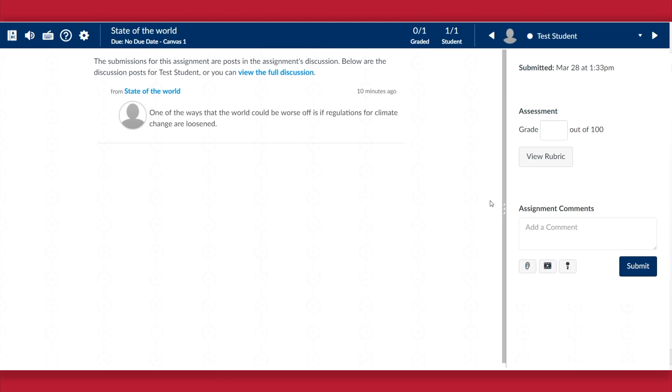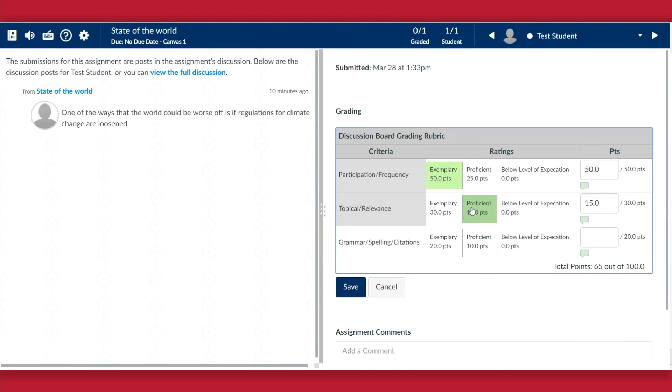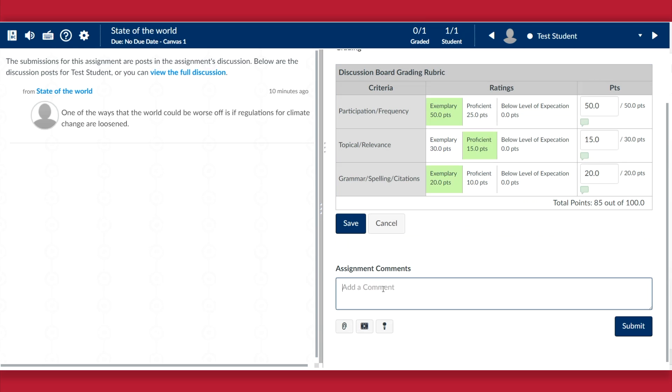I especially like the discussion boards in Canvas, which I find much easier to navigate. I also find that my students seem to like Canvas better because they find it to be so much more intuitive.